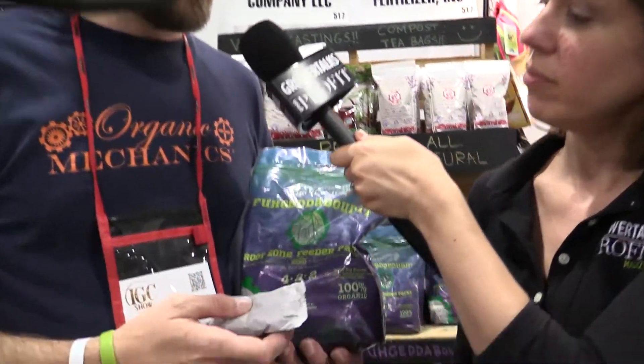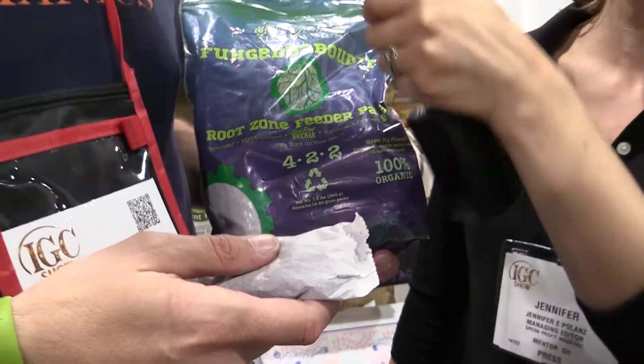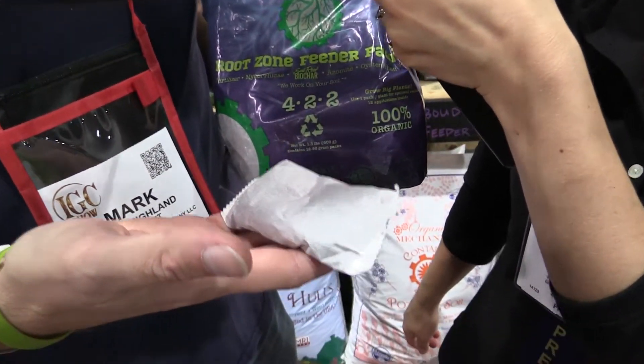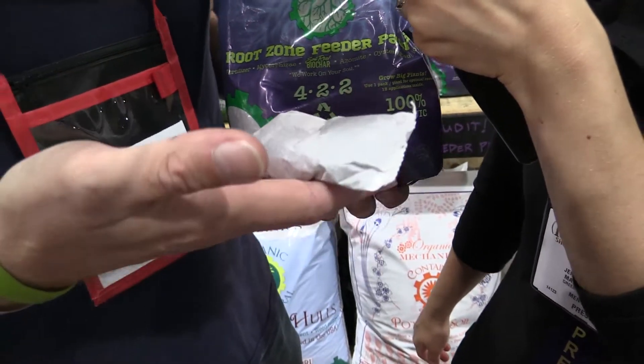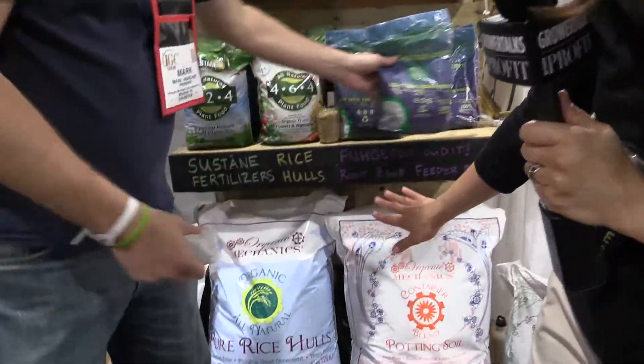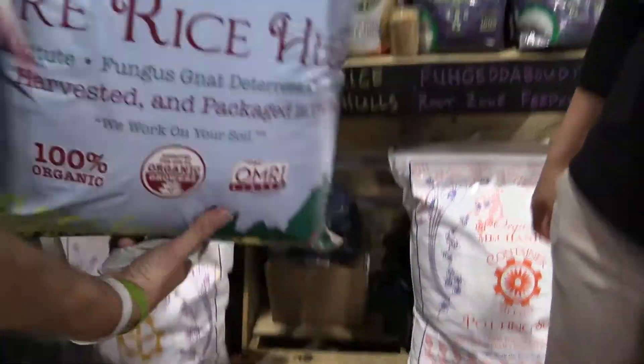I'm here with Mark Hyland of Organic Mechanics, and Mark is going to tell us about a couple of new introductions for this year. We have our root zone feeder packs, which we call 'Forget About It' — a nice name, because they're easy to use. You just take the pack and put it right underneath the root ball at planting time. Inside you have mycorrhizae, biochar, a 4-2-2 fertilizer, azomite, and oyster shell for your micros and calcium. Biochar is a yield booster in the garden — it acts as a sponge, soaks up water, fertilizer, and biology, then releases it back into the soil and plant roots as needed, especially during times of drought.